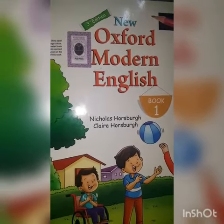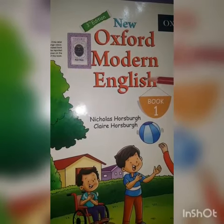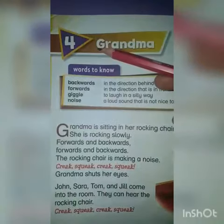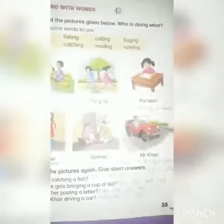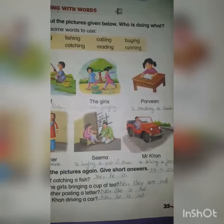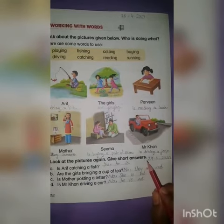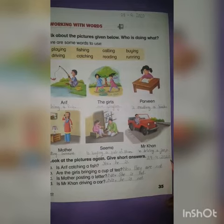Assalamualaikum students. Today we are going to read New Oxford Modern English Book 1, Unit Number 4, unit name Grandma, page number 35. Today, first of all, we have to mention the date: 29/4/2020.